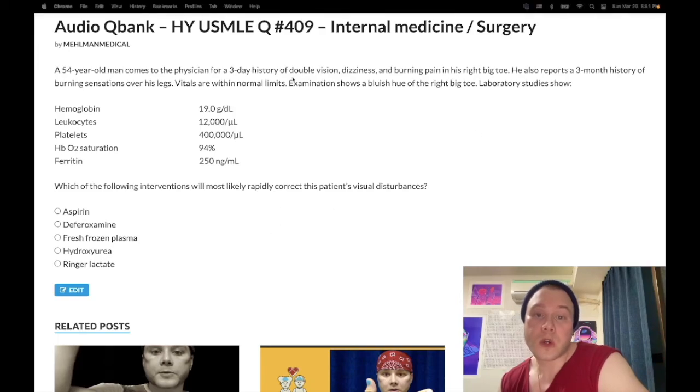We treat with serial phlebotomy. USMLE can give you this same question and ask for the longer-term treatment — if they don't mention saline for rapid correction of hyperviscosity, serial phlebotomy is the frequent answer. Serial phlebotomy is also used for hereditary hemochromatosis. I'm going to continue making more content — if you like my stuff, subscribe to my channel. I appreciate your time. That's it.